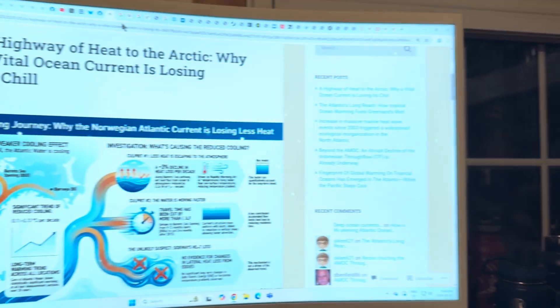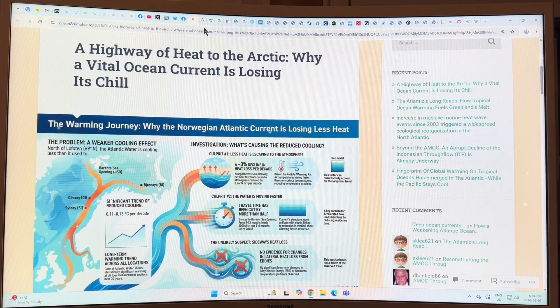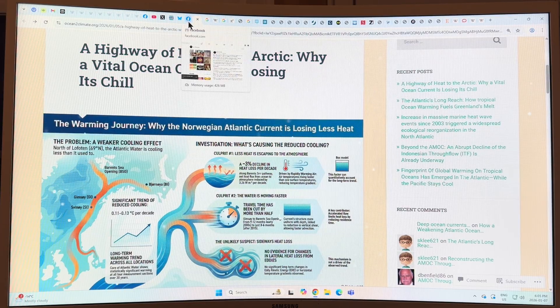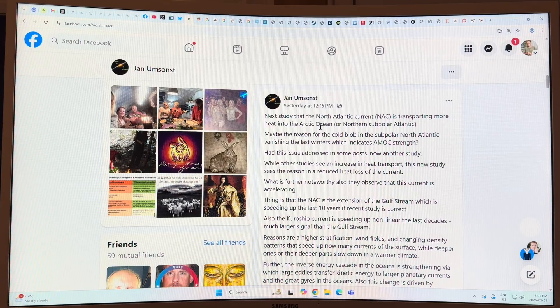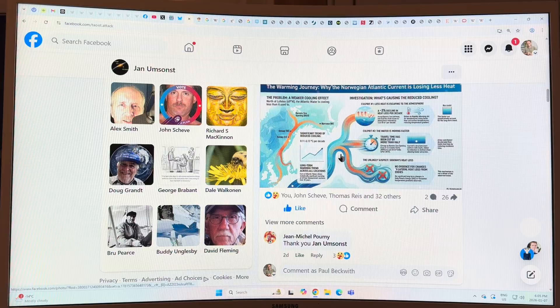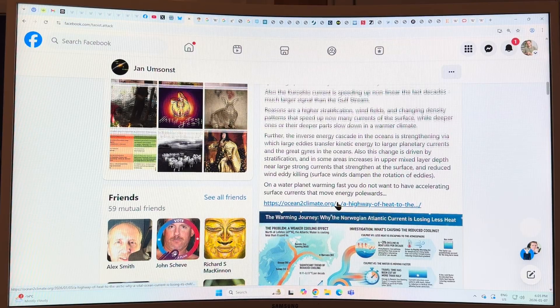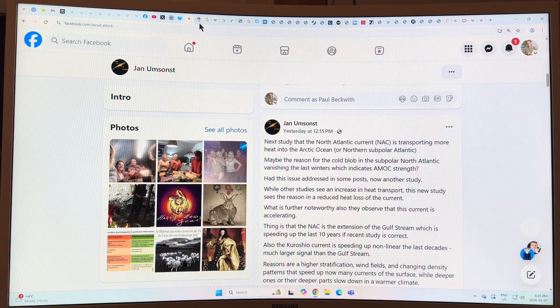I want to talk about the Atlantic Ocean, the North Atlantic Ocean current that goes off Norway. It's called the Norwegian Atlantic Current. It's actually losing less heat to the atmosphere on its passageway up north, so it's bringing more and more heat further and further north. A new peer-reviewed paper just came out a couple of days ago looking at exactly what is going on here. I came across this from Jan Umsant's work — he posted it on Facebook — and then there's a blog which is excellent talking about it, and a peer-reviewed paper, which is why it's today's topic.